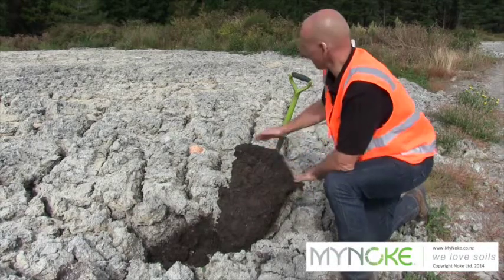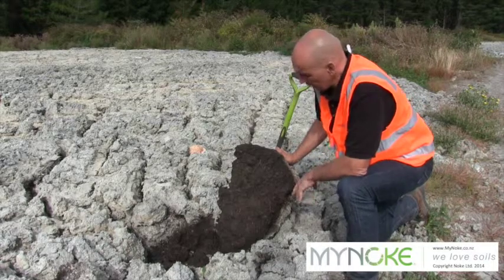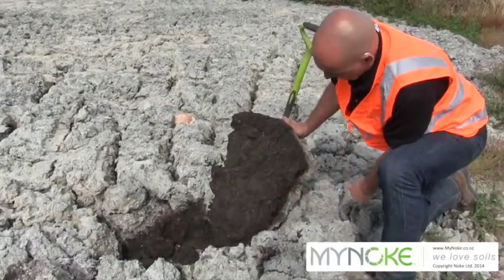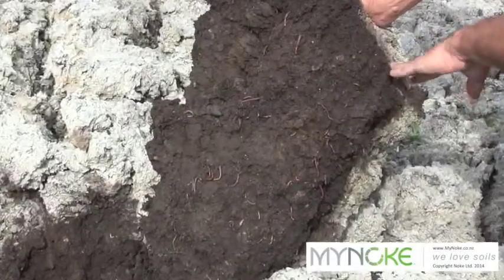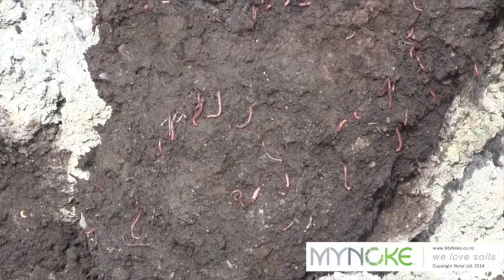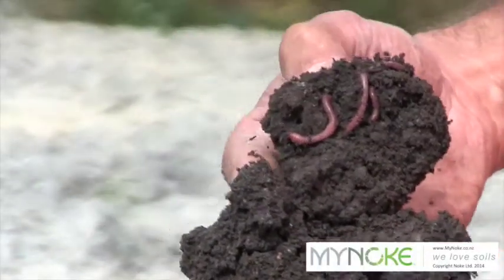You can see this is one of the windrows where we are processing the fiber from the mill. And here are our tiger worms in action — see all these tiger worms in here, processing waste. We are not irrigating on site so as not to lose any nutrients out of the product, and having not experienced much rain the last two months, all the worms are at the bottom of the windrows.